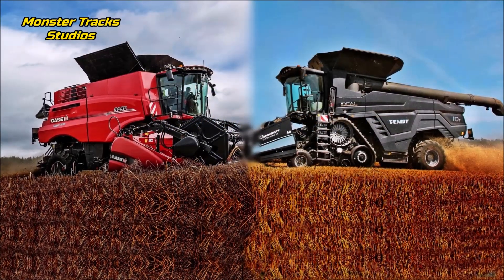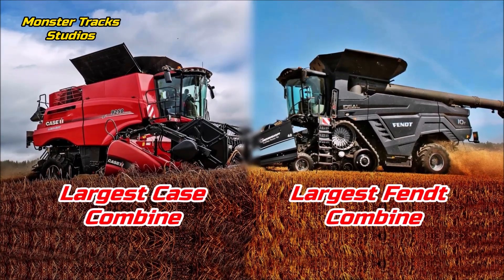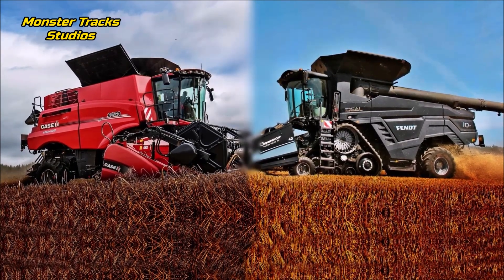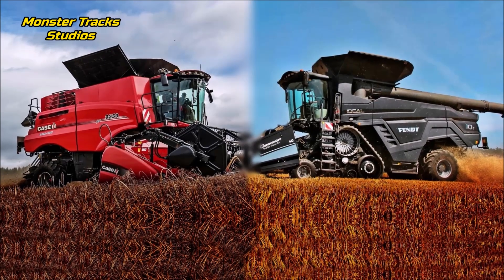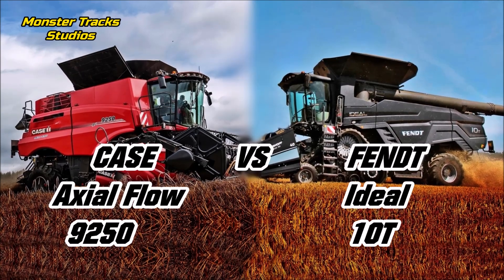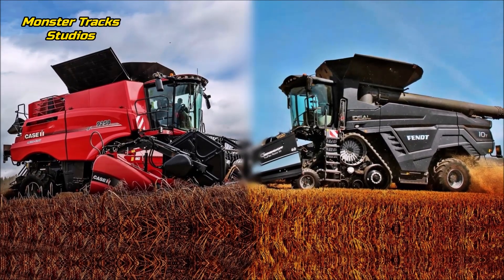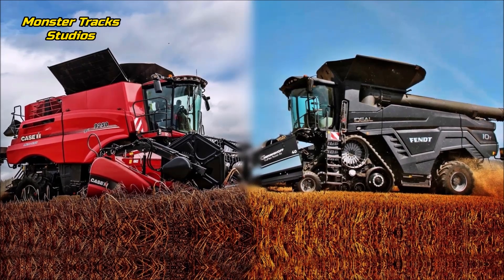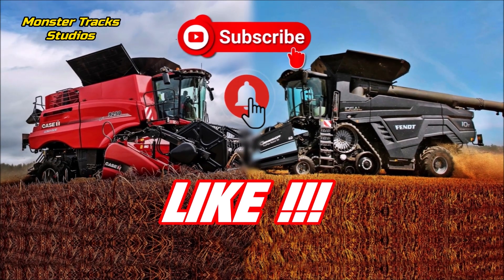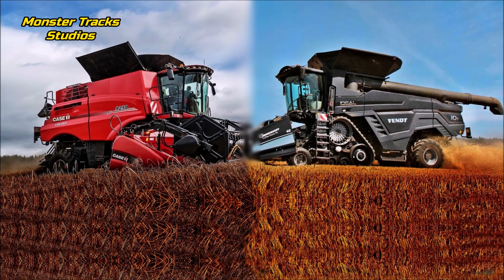Hello everybody. We decided in this video to compare the current largest Case combine against the largest combine of the Fendt brand. Even if Case prepares a new larger model, it is not available on the market yet, so we will compare the Case Axial Flow 9250 against the largest Fendt combine, the Ideal 10T. Both are massive in size and offer the best performance in the field. Let's compare them and see which comes first on power, size, and overall threshing output.